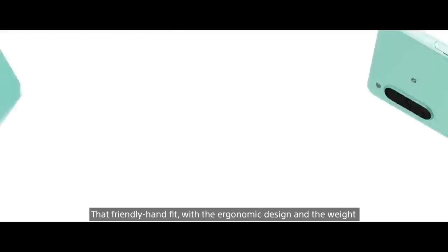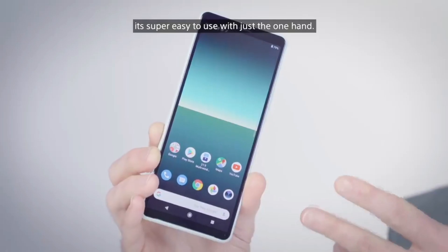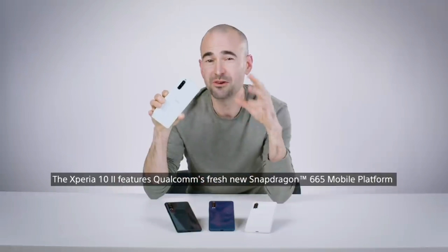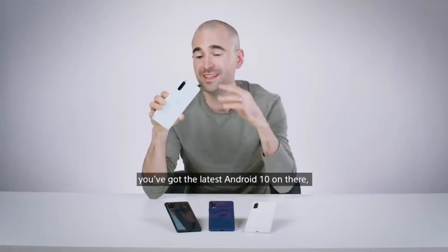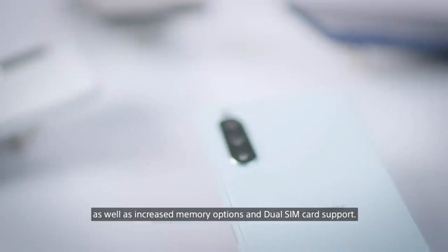That friendly hand fit with the ergonomic design and weight, along with Side Sense technology, means it's super easy to use with just one hand. The Xperia 10 Mark II features Qualcomm's Snapdragon 665 mobile platform for super reliable performance, the latest Android 10, increased memory options, and dual SIM card support.